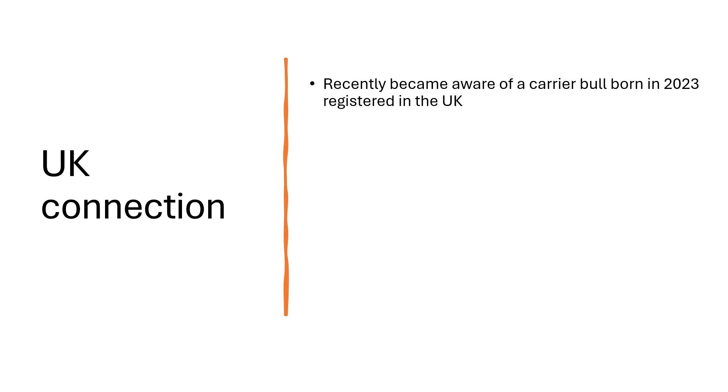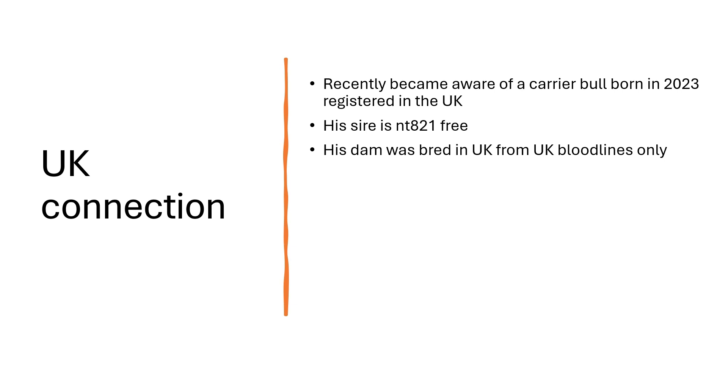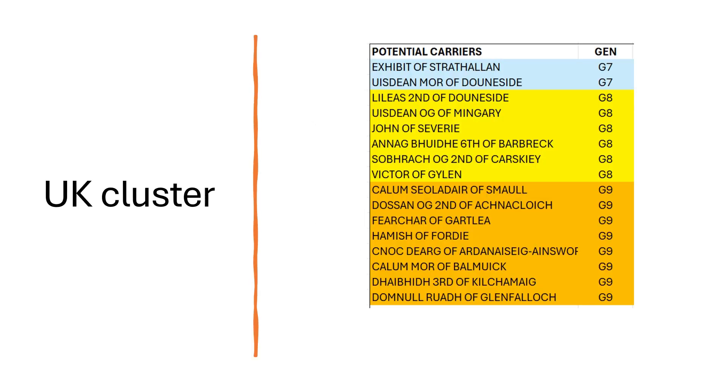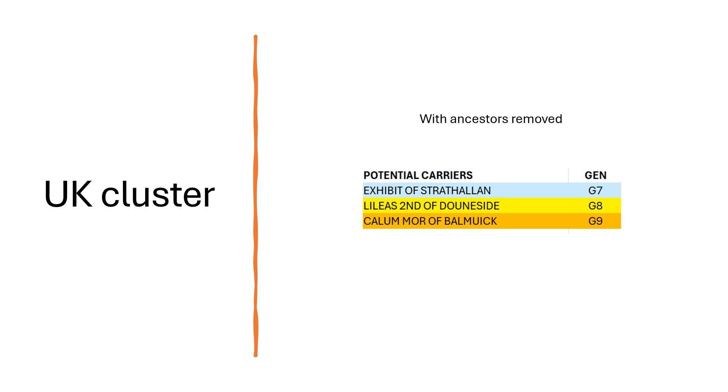Regarding the UK connection: recently we became aware of a carrier bull born in 2023 registered in the UK. With assistance from Glenn, we found his sire is NTA21-free tested, meaning we were only interested in his dam. Quick analysis showed she was a UK animal from UK bloodlines only. We developed the pedigree of this dam and added it to our analysis. We now ended up with almost 3,000 unique animals identified, dropping down to 16 animals — 0.04% — present in every carrier pedigree. Here is the full list of all animals identified; stripping out the ancestors leaves us with this refined list.